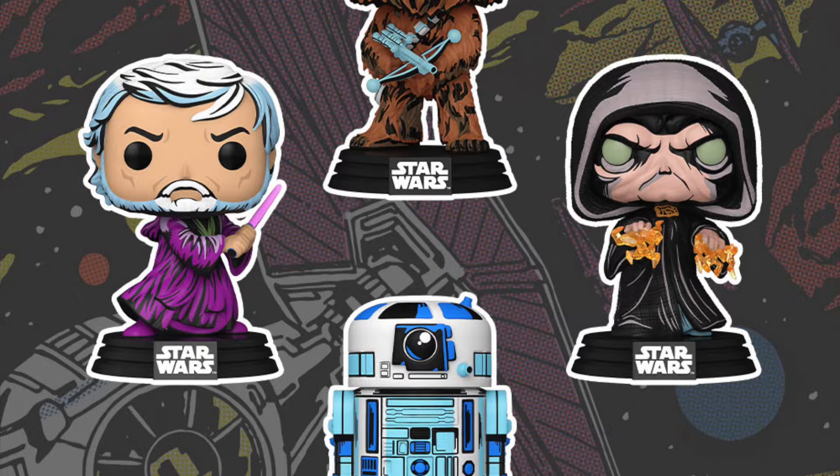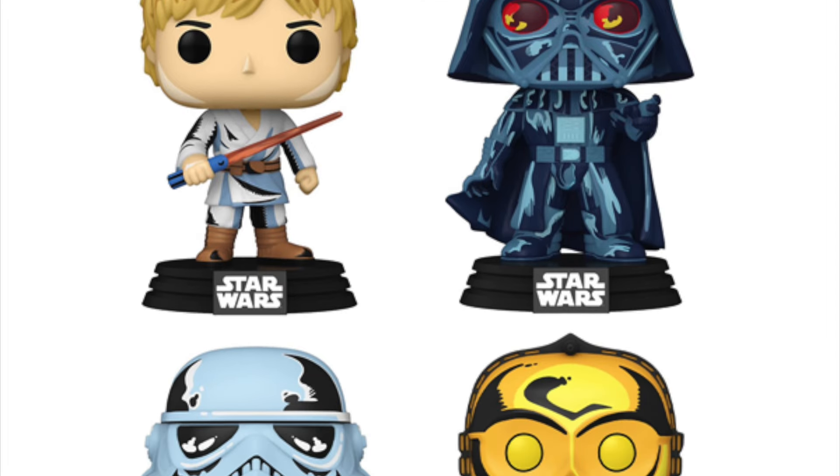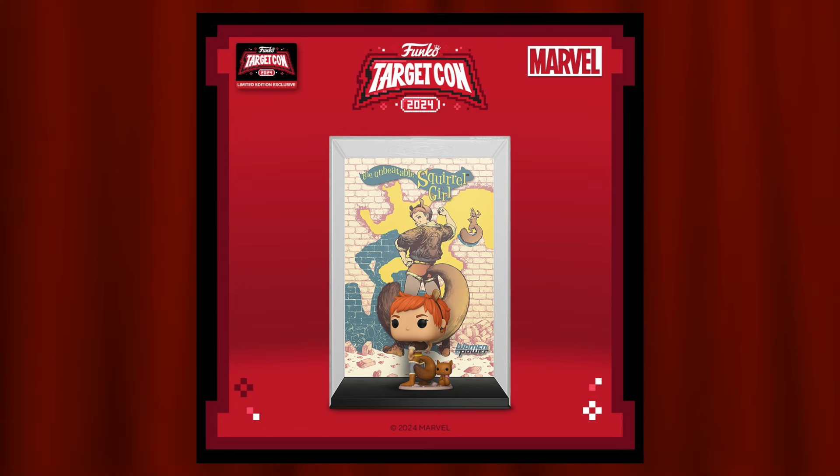Next up is the Pop and Tee bundle of the retro Princess Leia. When I first saw the leak on a Target shelf I thought it was just a metallic version, but zooming in I realized it's a continuation of the retro comic book sketching style pops they've done for the Star Wars lineup — Emperor Palpatine, Darth Vader, Obi-Wan. My only gripe is the stupid rectangular boxes for Pop and Tee bundles instead of the classic shaped boxes.